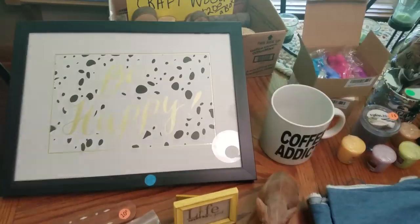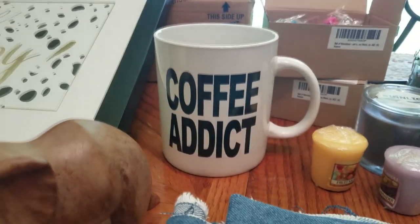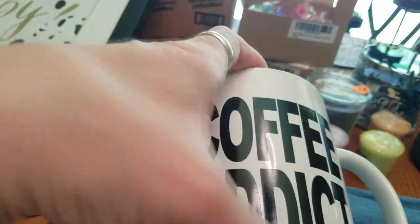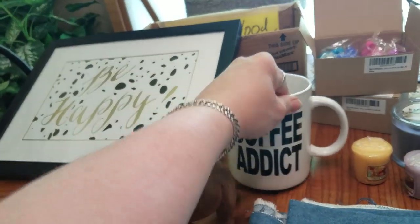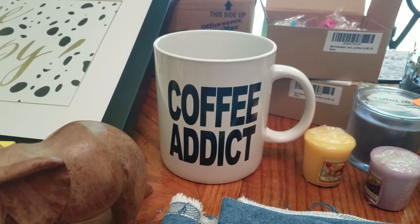I did pick up this mug — it's a pretty decent size and on both sides it says 'Coffee Addict.' It was only a dollar. I think it originally had something from wherever they bought it, like a souvenir from someplace, but it was mostly scratched off so I finished scratching it off. That will go in my booth with my men's items, or I have a separate area just for kitchen and coffee mugs.